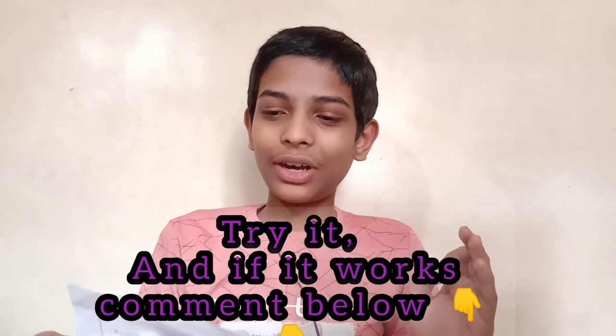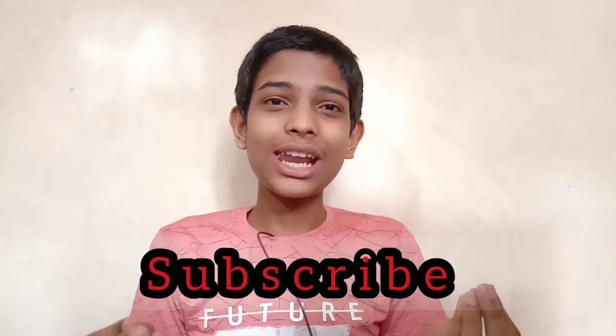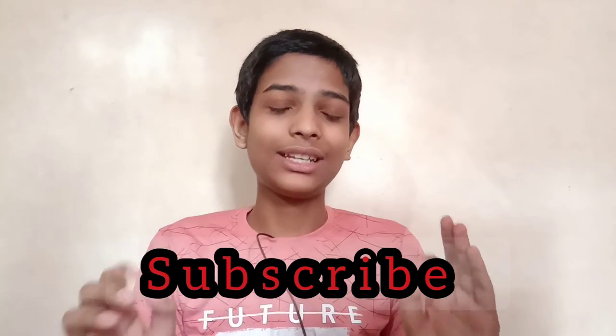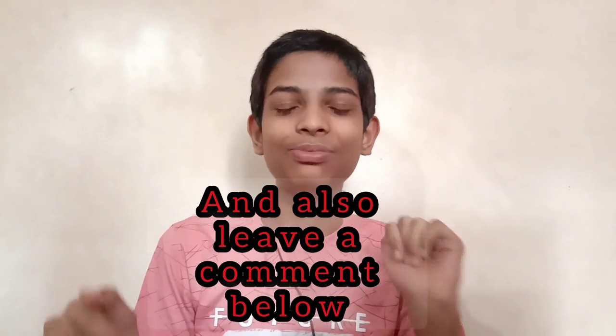So this was the video about how to pronounce long, difficult, and hard words in any language. Please subscribe to the channel, leave a like, and comment too. Bye bye!